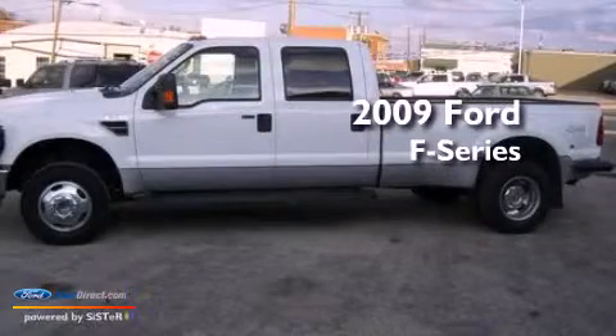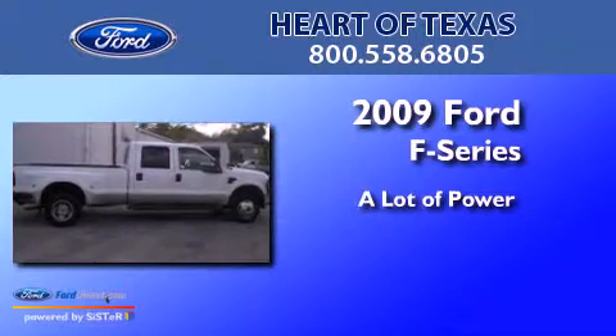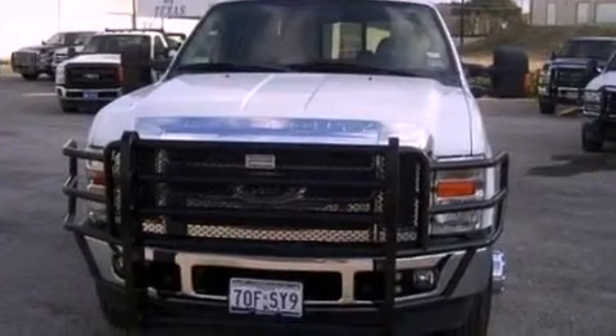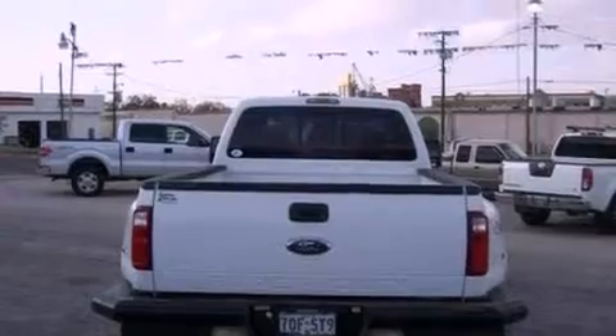This is a 2009 Ford F-350. All of the following features are included: front and rear reading lights, a trailer hitch receiver.